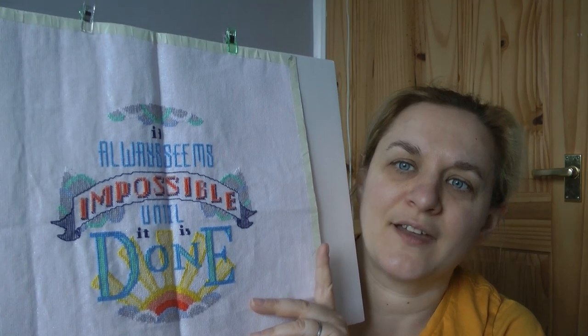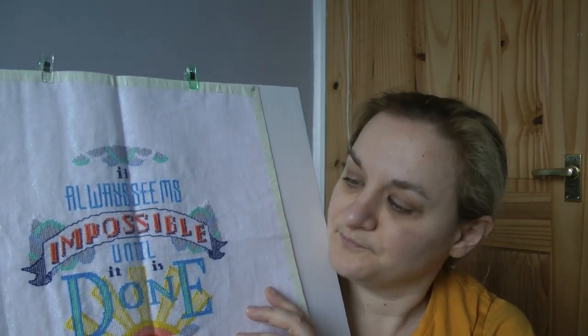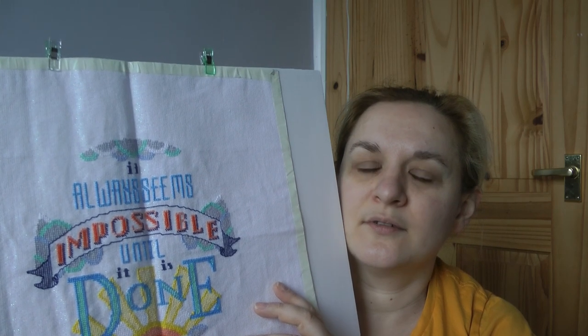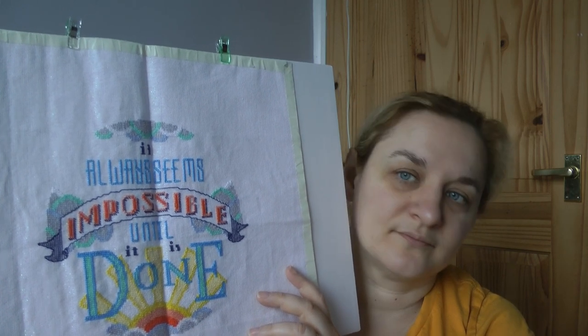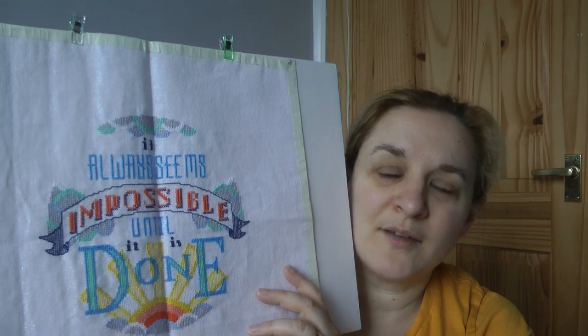I got the Saksuma Street pattern off Etsy. It's on a 32 count Zweigart Snow so it's got the opalescence in it, and when I stitched this I could not put it down — that was 2021. I absolutely loved it. I thought it's a nice message to send out in what seems like the bleakest of times at the minute.